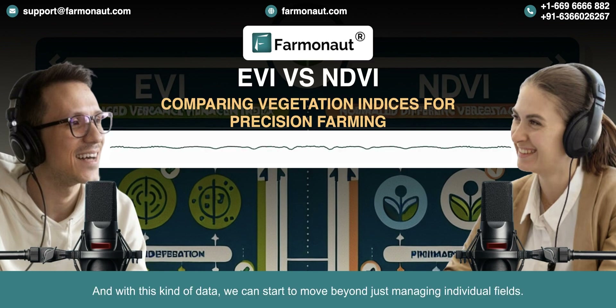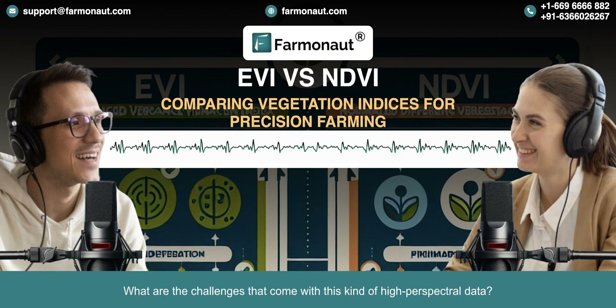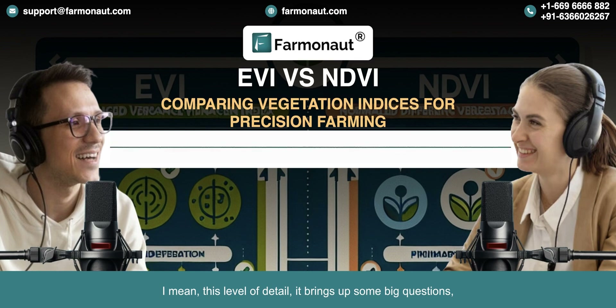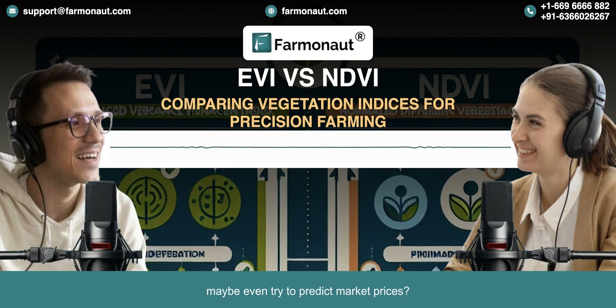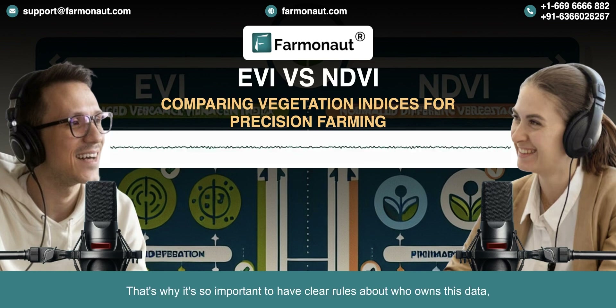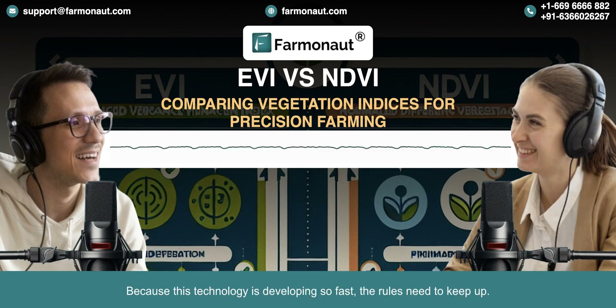With any new technology there are challenges, and this level of detail brings up big questions around data privacy. We're talking about being able to see the health of individual plants from space — that's a lot of information. What's to stop someone from using that data to track what a farmer is growing, or even try to predict market prices? This technology could be used to take advantage of farmers or manipulate markets. That's why it's so important to have clear rules about who owns this data, who can access it, and how it can be used. This technology is developing so fast, the rules need to keep up.